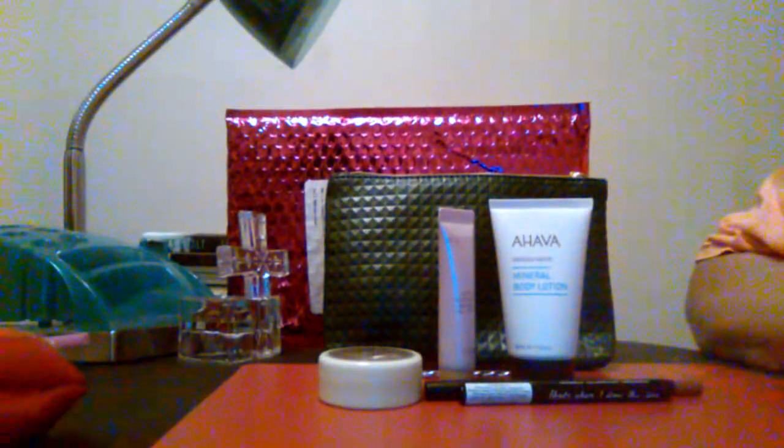Hi everyone. I received my Ipsy Glam Bag today and I'd like to share it with you. So let's get started.